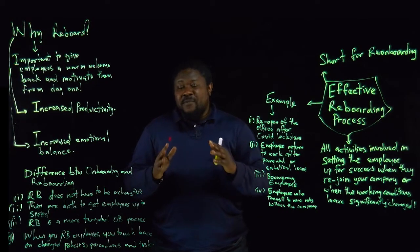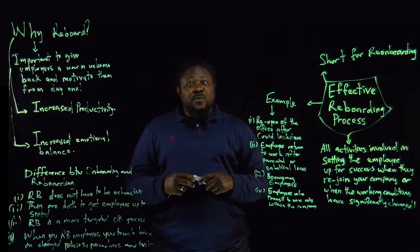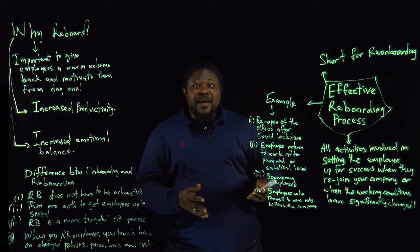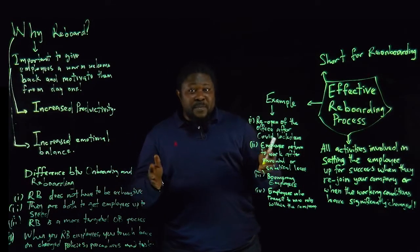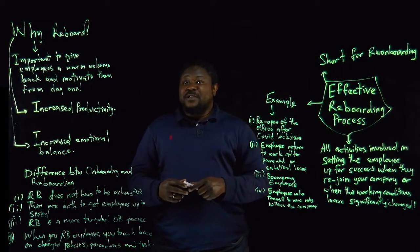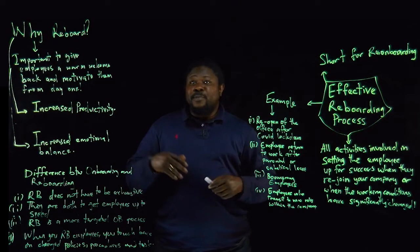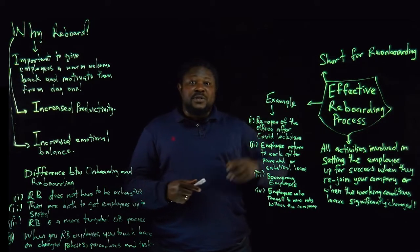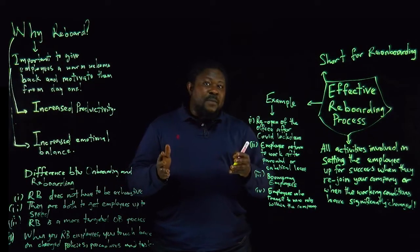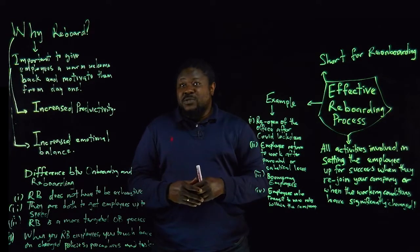Are you a student, irrespective of what you study anywhere in the world? This video should be very interesting for you. At one time you will be getting a job, moving from one job to another, or getting a promotion. Or perhaps you're already an industry professional moving from one job to another, or transiting positions within the same company. And if you're an entrepreneur, at one time or another you might be hiring someone to join your company. Therefore, this video is useful for you as well.